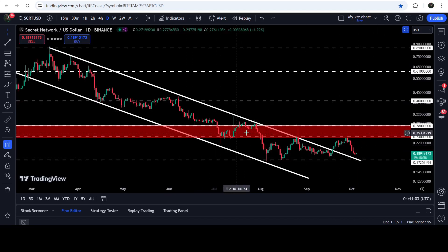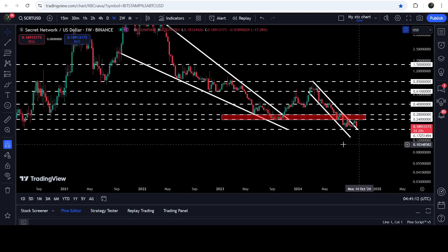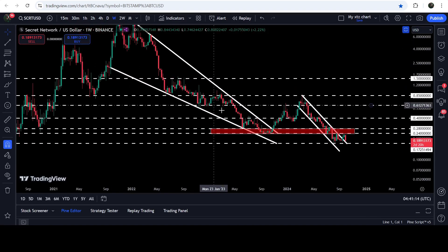Here we have a quite long-term resistance zone that starts at 24 cents and goes to 28 cents. If we take a look at the seven-day time frame chart, you can see that this resistance zone was also the recent single point before the breakout from the previous falling wedge pattern. At that time it was working as a very strong long-term support line, and now it has flipped into a resistance zone after the breakout.